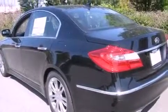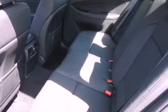Its top features include a navigation system, a power sunroof, heated seats, a low-tire pressure indicator, commercial-free satellite radio, and traction control and stability control systems.